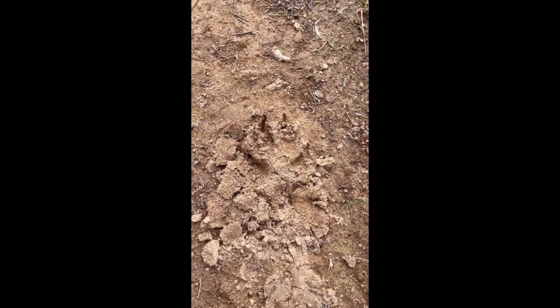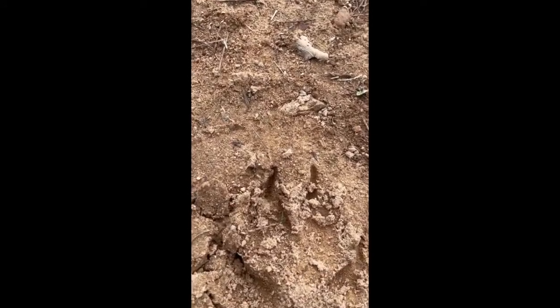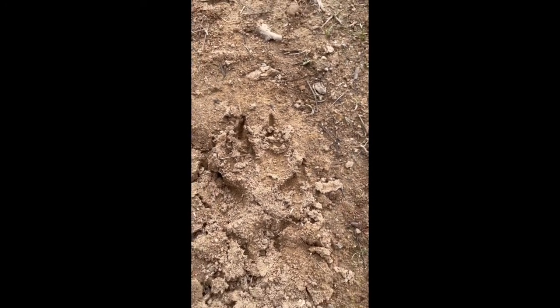We have encountered our first paw print here. I'm not sure what kind of animal, but you can see there are some nice little claws in the front of it. We found our second print here — we have two feet and you can see the claw marks right there.